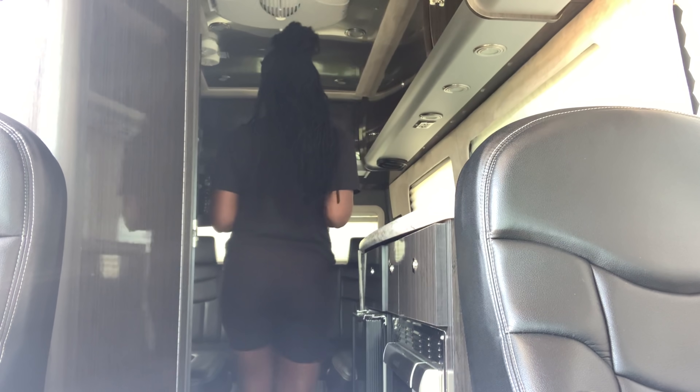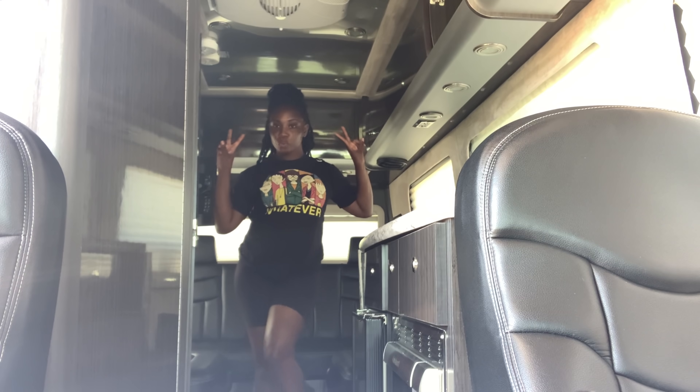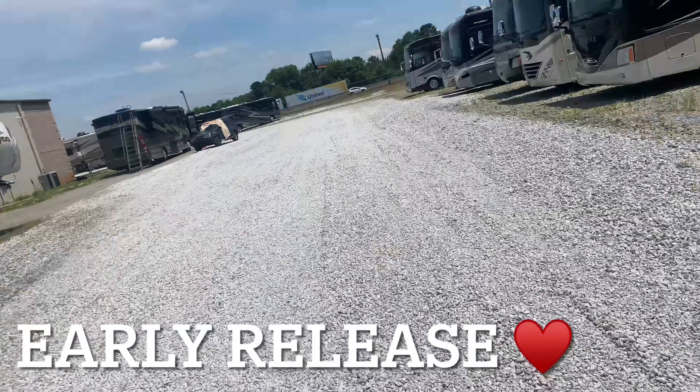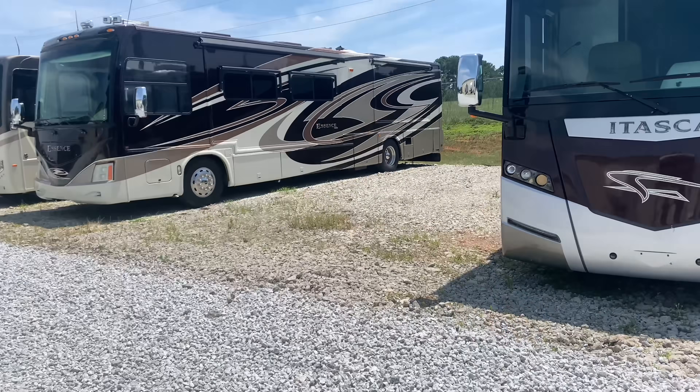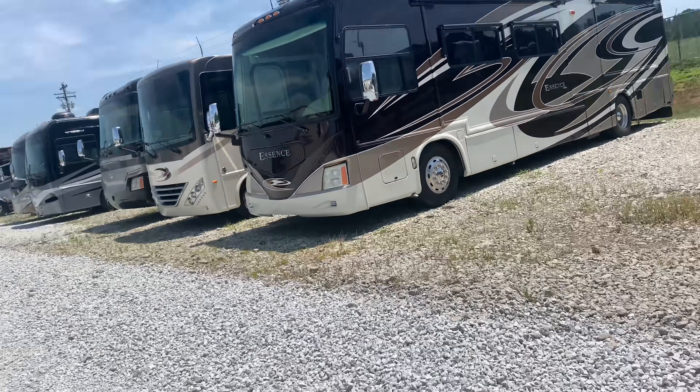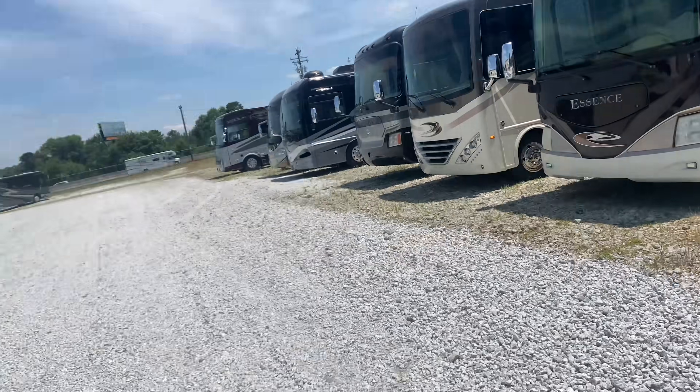Y'all, we're taking a three-day trip to California. Not this big though — this thing is big as hell. This is a bus, okay y'all.